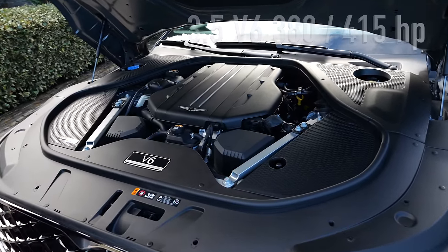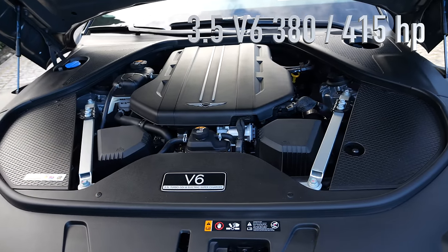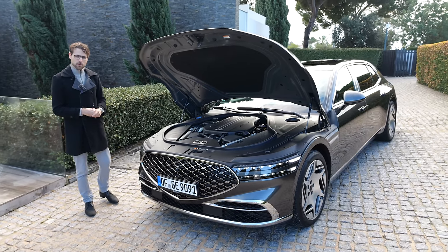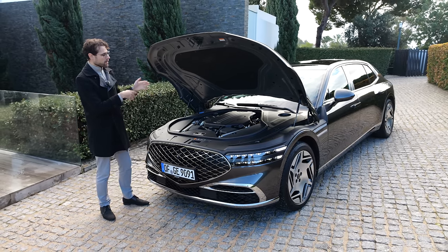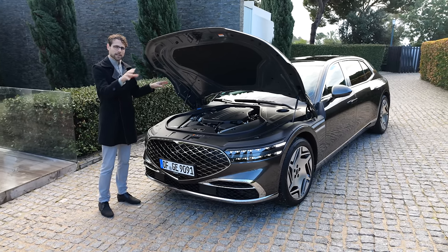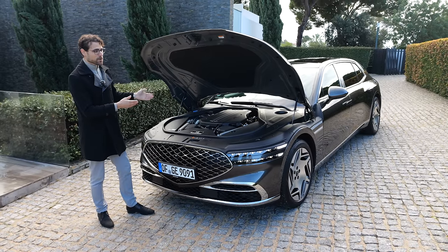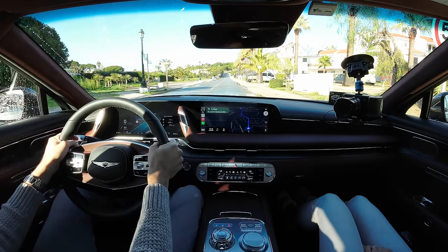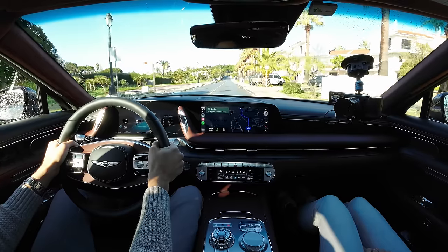A 3.5-liter V6 twin turbo with electric supercharger is used here — the mild hybrid version with 415 horsepower. Some markets also have a 380 horsepower version without mild hybrid, with rear-wheel drive as base. In Europe, you always get the all-wheel drive version — mainly rear-wheel driven, with power sent to the front on demand. Acceleration figures: 5.4 seconds for the long wheelbase, 5.2 for the short wheelbase. Here's the ultimate discipline for a luxury car: a speed bump right in front of us. Let's go.